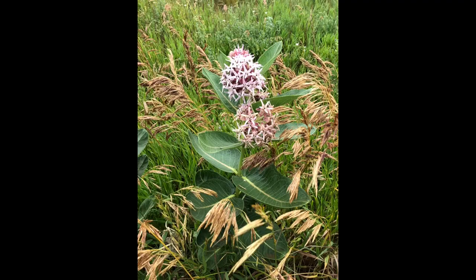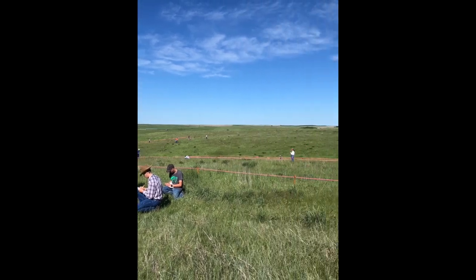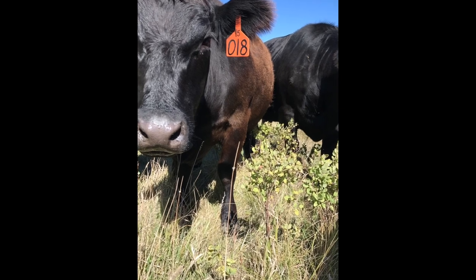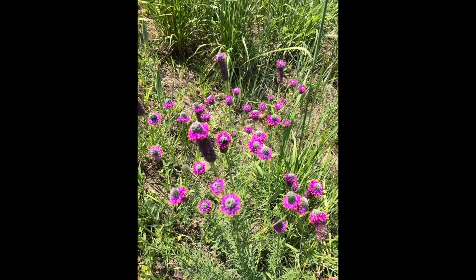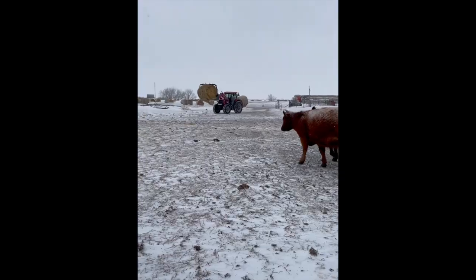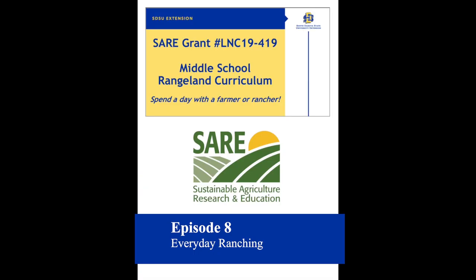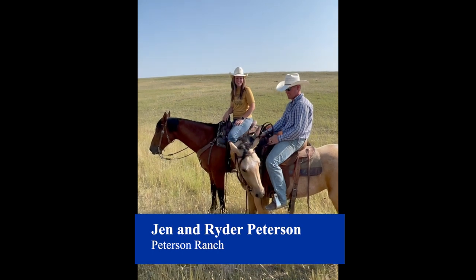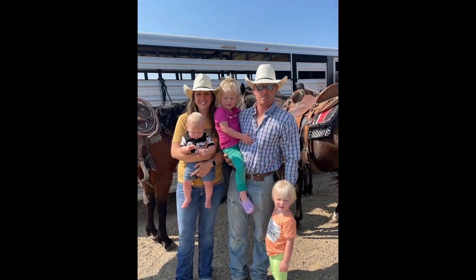Welcome to SDSU Extension Rangeline Curriculum, SARE grant number LNC 19-419. Come spend a day with us in the life of a farmer or rancher, through the good days and the bad. I'm Jen Peterson. I'm Ryder Peterson. We ranch with my husband's family here in Sidney, Montana.